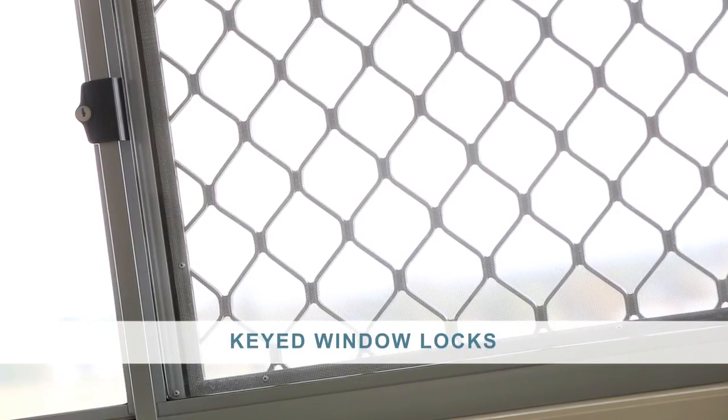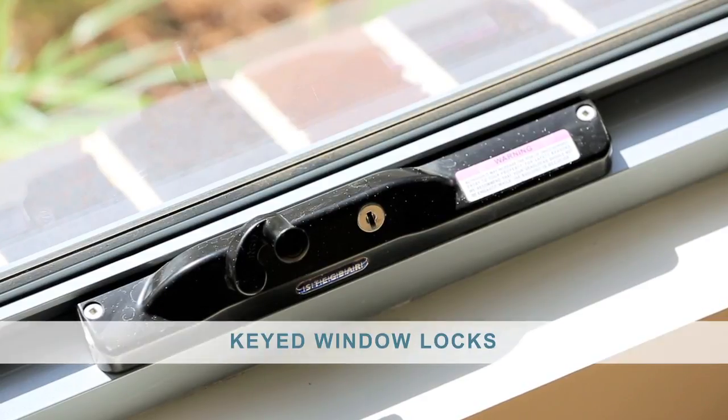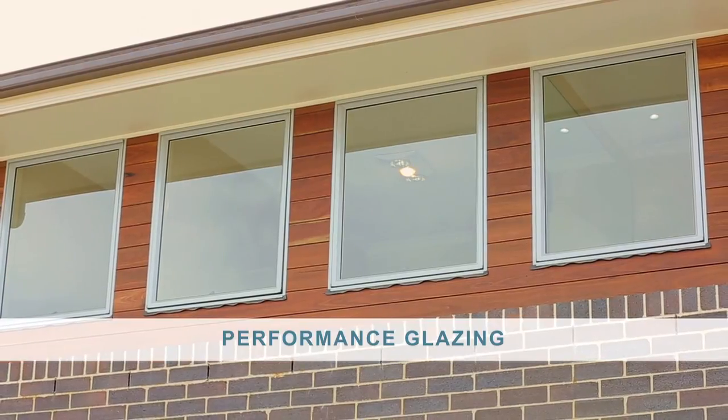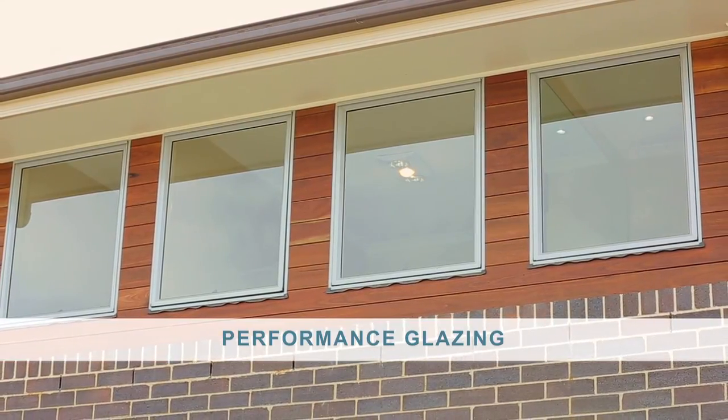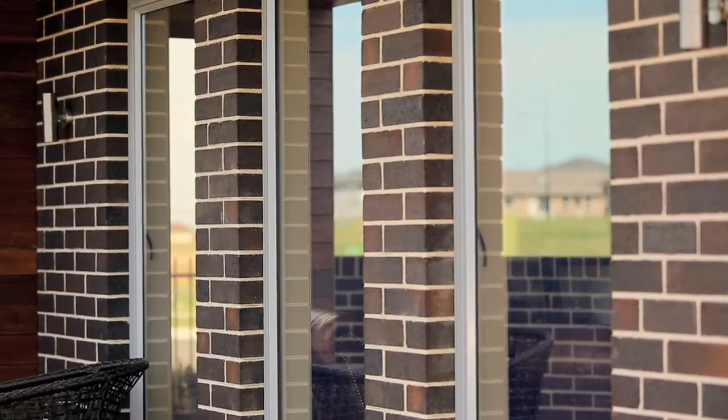Keyed window locks allow windows to be secured or opened for ventilation without compromising home security. All windows in the house feature performance glazing, incorporating a vinyl interlayer between glazing sheets that provides additional resistance to impact.